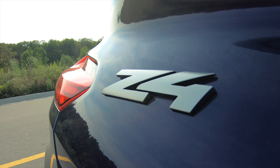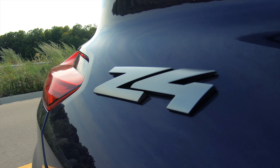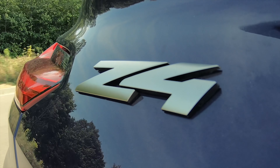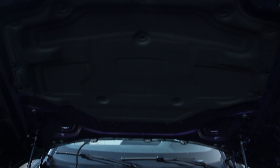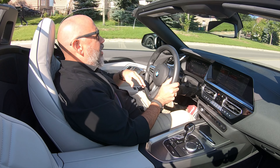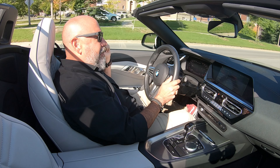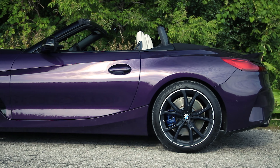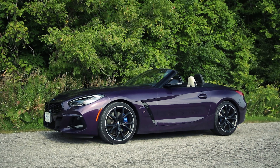The 8-speed automatic in performance-oriented BMWs tends to work flawlessly, and that is par for the course here — it's absolutely spot-on and shifts smoothly. You do have manual control with the flappy paddles on the back of the steering wheel. I drive the transmission in Sport because it holds onto gears a little longer and works exactly the way I want it. Like all modern BMW inline-sixes with turbos, this is just a very flexible motor — tremendous torque lower in the rev range, and if you want maximum power, it rewards you when you drive it all the way up to near its red line.